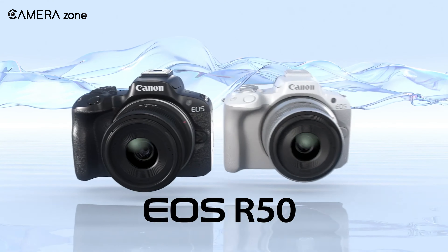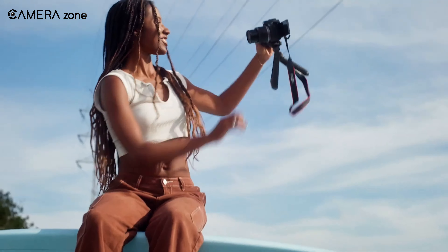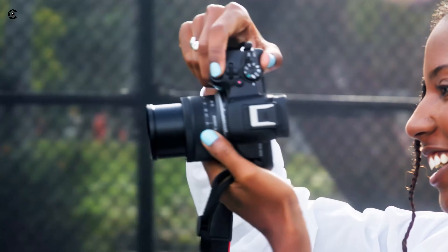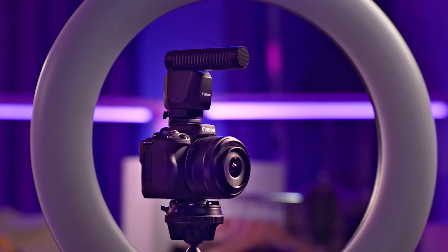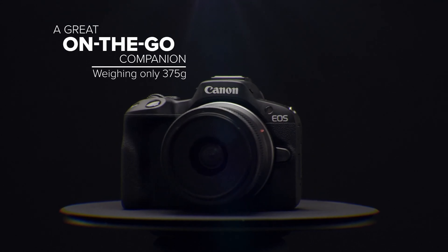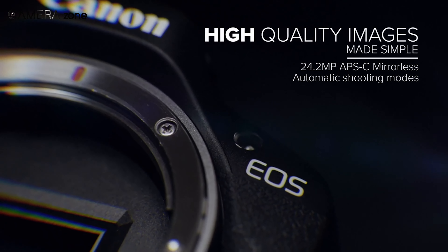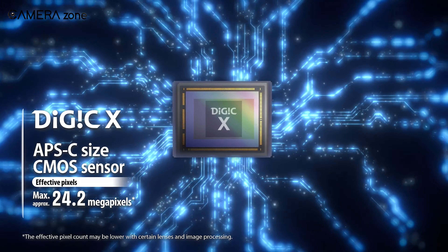2023 has been a pretty impressive year for camera enthusiasts, and we are excited to unveil the camera of the year. From the speed and precision of the Sony Alpha 9 III to the versatile capabilities of the Panasonic Lumix S5 II, these cameras have set new benchmarks for camera lovers. So if you are looking for some of the best cameras released this year, here are our top 10 picks for you.